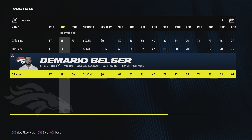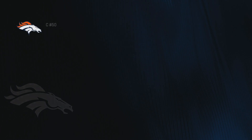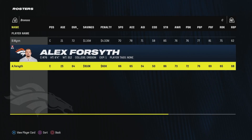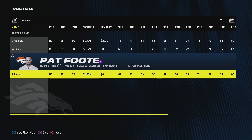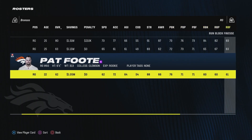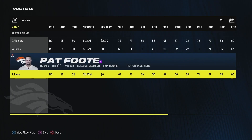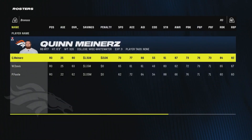Left guard is still Ben Powers with William Sherman as backup. Our starting center is rookie Blaine Wynn, taken in the second or third round with hidden development — he's going to be a really quality player. He has good strength but needs to work on run blocking; he's a decent pass blocker. Right guard is Quinn Miners with Wyatt Davis backing him up. I also brought in UDFA Pat Foote out of Clemson — a terrible run blocker but a pretty good pass blocker. It's hard to get offensive linemen development trait upgrades if they weren't drafted with them, so he'll probably be stuck with normal dev but could become a quality backup.